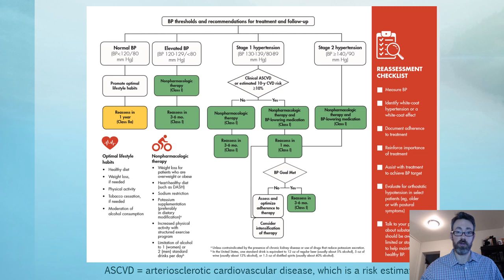From the American Heart Association treatment algorithm: for normal blood pressure — less than 120 over 80 — promote good lifestyle habits and check up at their annual physical. For the elevated zone — 120 to 129 systolic — it's non-pharmacological therapy only, working on healthier habits like diet and exercise, with follow-up in three to six months.